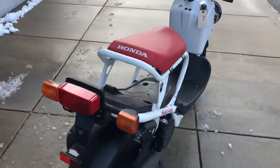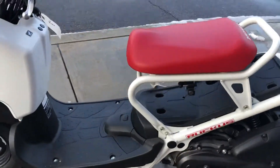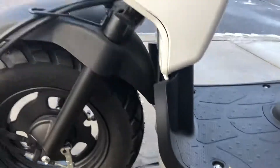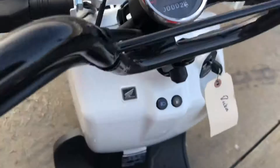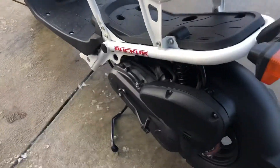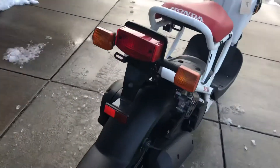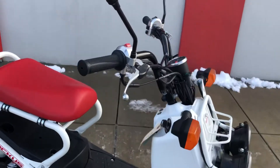We have two of these — two 2014 leftover Ruckuses. This is the white one. On our 2014, it has an original 2.8 miles, and that's all from the Honda factory because we have not driven this yet. Still brand new. It'll come with a full warranty, everything just like a brand new unit, but it's a 2014.